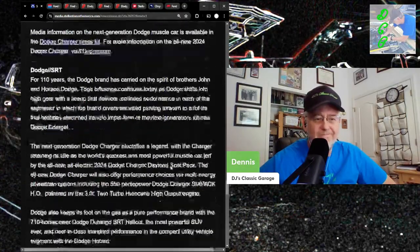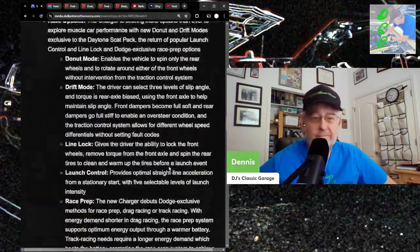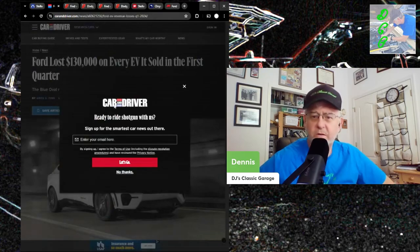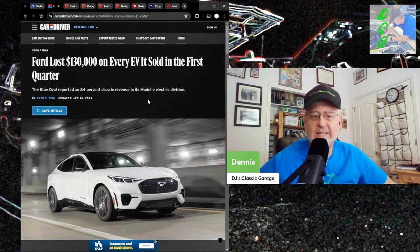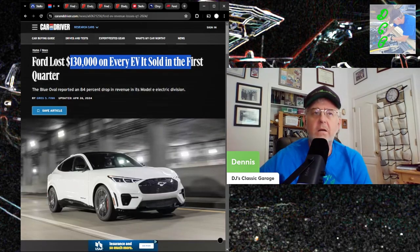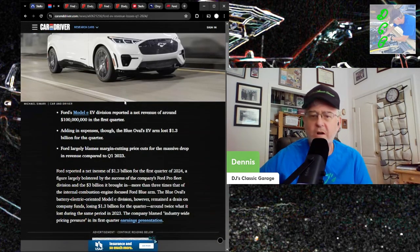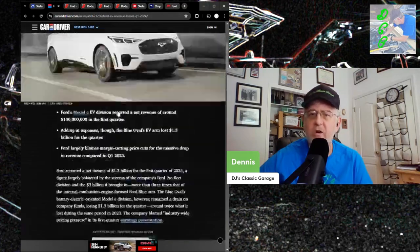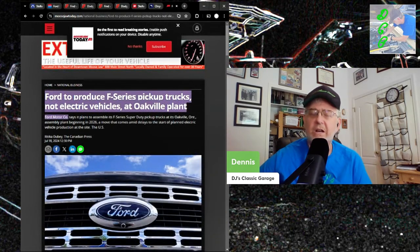Arriving in dealerships Q4 — we'll see. Now let's look at how much money Ford loses on the Mach-E, which is a $50,000–$60,000, much simpler car. Ford lost $130,000 on every EV they sold in Q1 this year. There's no way Stellantis is going to make money on these EVs with all this nonsense. Ford first went to market and is getting destroyed. In fact, Ford is canceling EVs at their Oakville plant and just building F-Series instead.